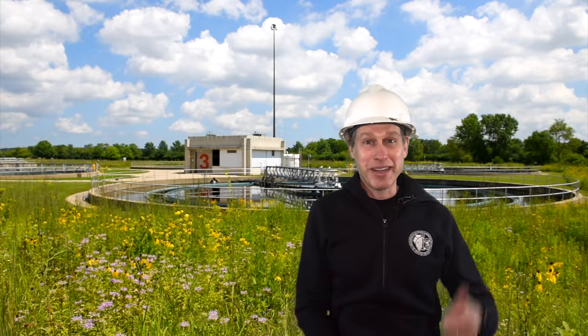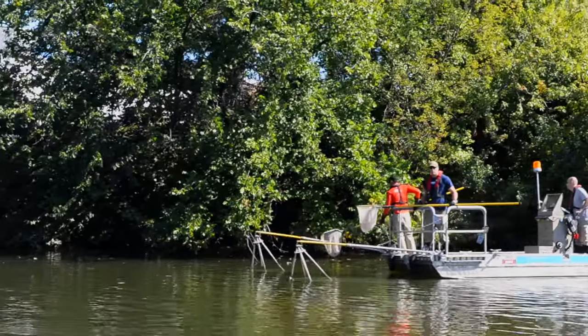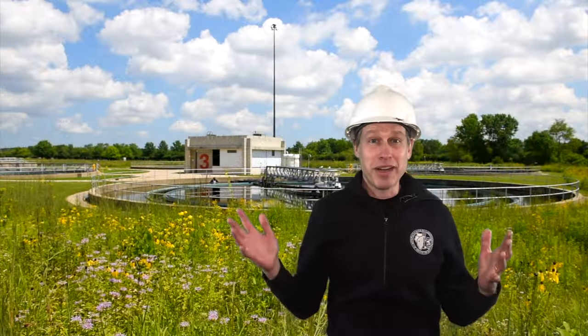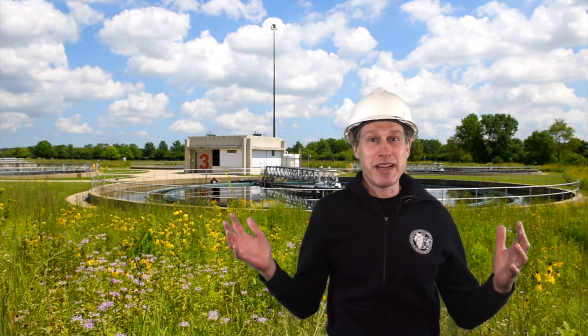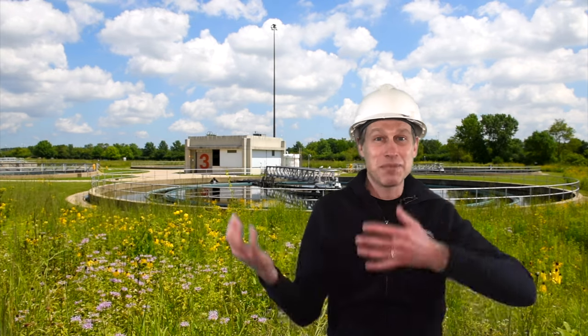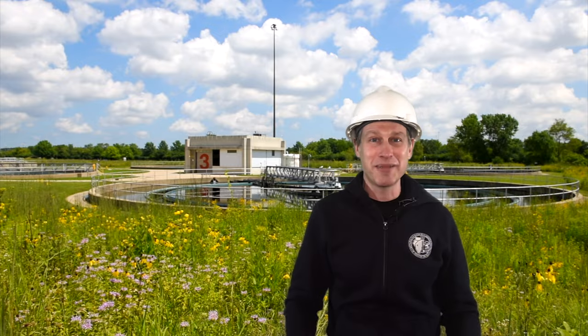After that we'll come back up to the surface and join our biologists for some electrofishing on the river. Finally, to round everything out, we'll see a huge explosion of 36,000 tons of limestone getting blasted out during excavation at one of our reservoirs. So that's the plan — let's get going.